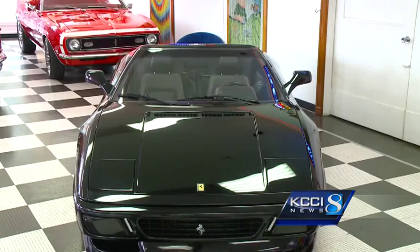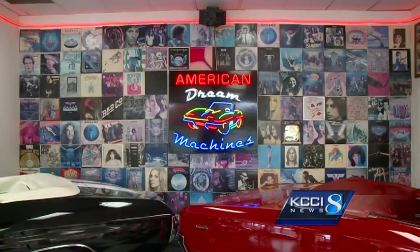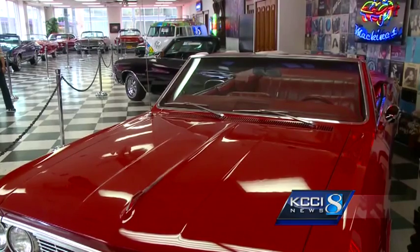All the hard work and painstaking attention to detail at American Dream Machines really comes down to one thing. The reason why I got started is because I have a love for these cars. There are no more cars like this being made.